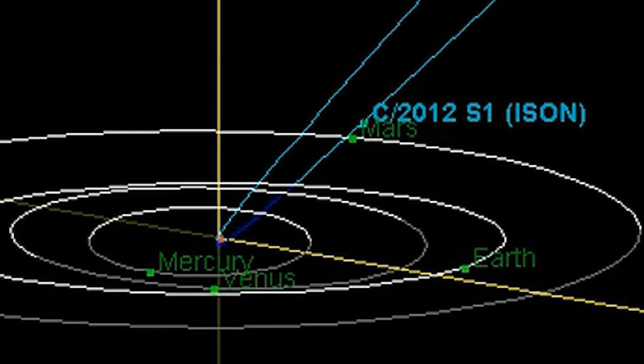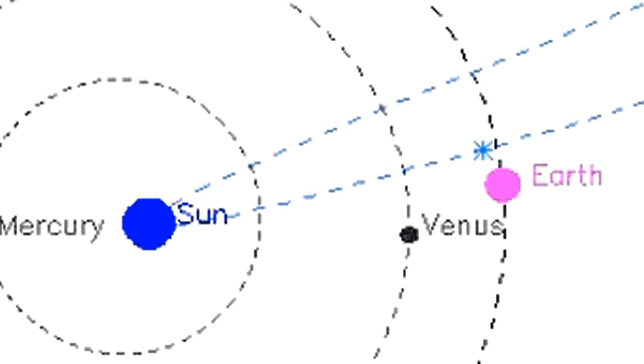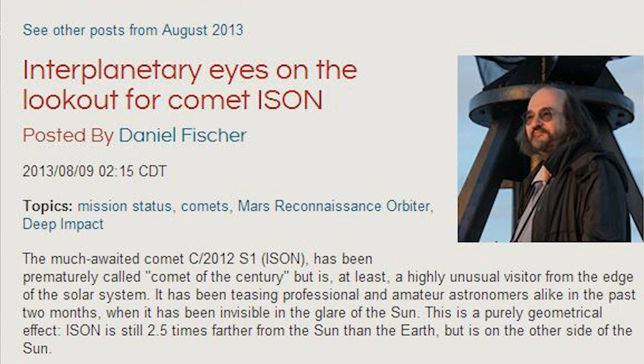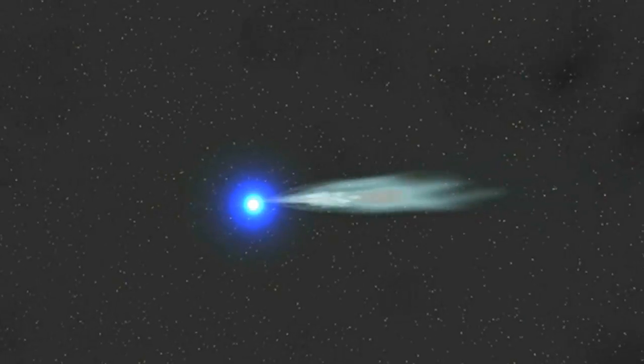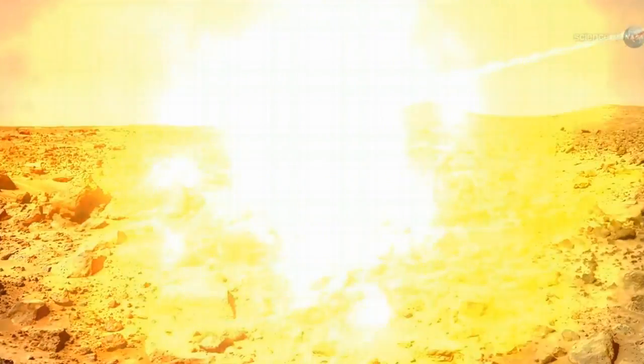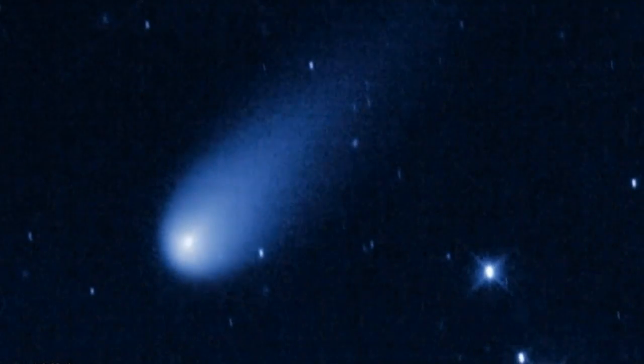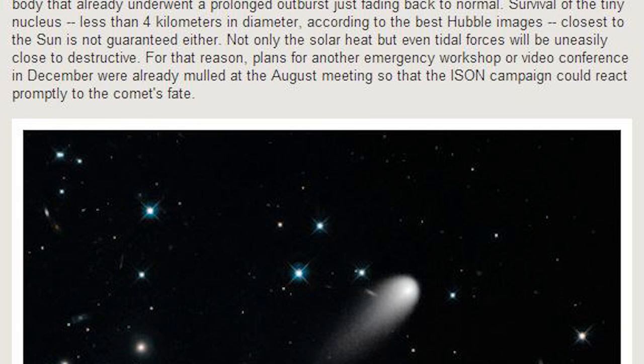What will happen to comet ISEN is an open question to scientists who hope to learn more about what causes certain comets to flare brightly and others to fizzle and evaporate. Science admits the dirty snowball theory is just a theory. We don't have anything directly to compare ISEN to, said astronomer Matt Knight. As Daniel Fisher pointed out in his excellent article on interplanetary eyes on the lookout for comet ISEN on the Planetary.org blog, survival is not guaranteed either. Survival of the tiny nucleus, less than four kilometers in diameter according to the best Hubble images.